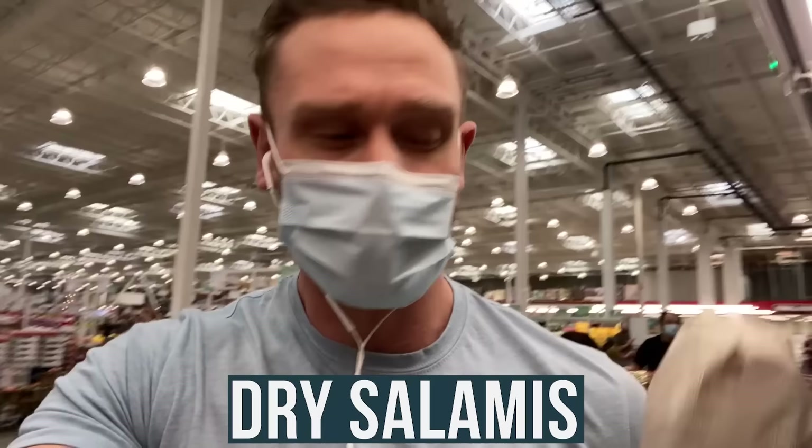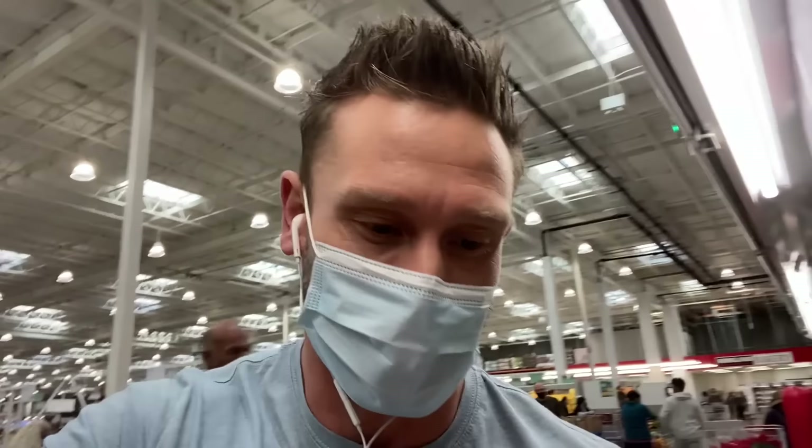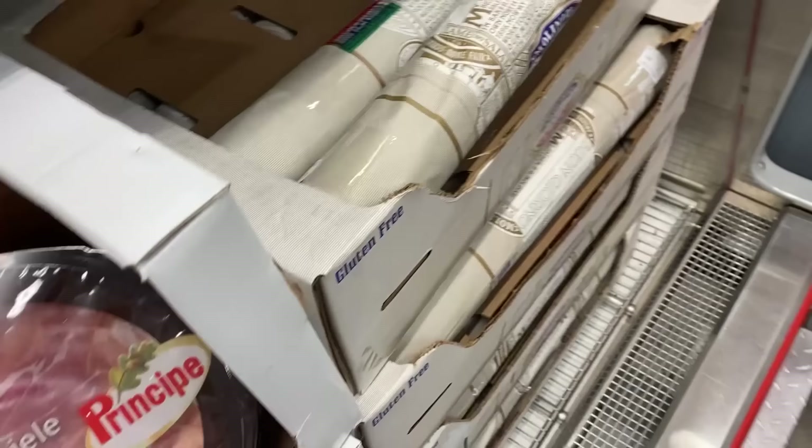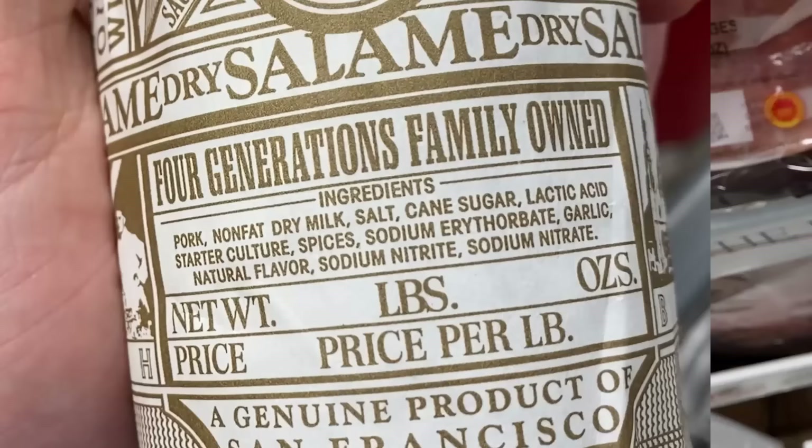What if you're a fan of the big dry salami logs that aren't pre-sliced? Just like with larger cuts of ham, getting it in a tube or log means less surface area potentially sitting in a nasty brine or culture. Let's check the Molinari whole dry salami — three pounds, seven dollars a pound, a good price. Ingredients: pork, nonfat dry milk, salt, cane sugar, lactic acid, starter culture. Yeah, it's just as bad — just in a tube.